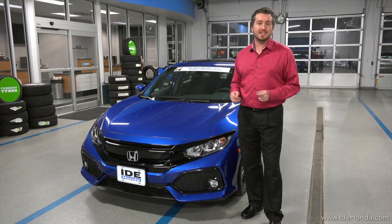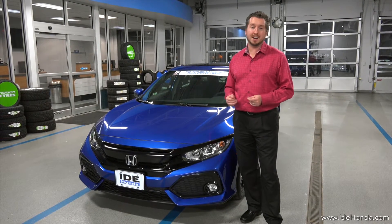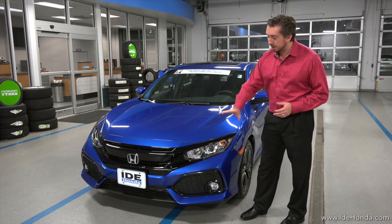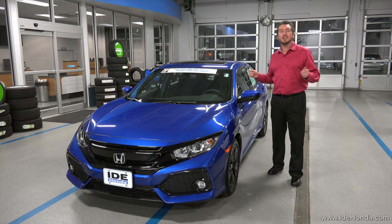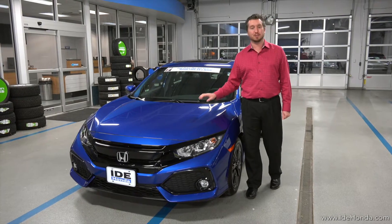The 2017 Civic hatch is based on the 10th generation Civic, which was just redesigned in 2016 and won car of the year. You'll see here the hatch features a very aggressive front end and great body lines, but it's still got plenty of cargo space. Every trim level of the hatchback features a turbocharged engine.